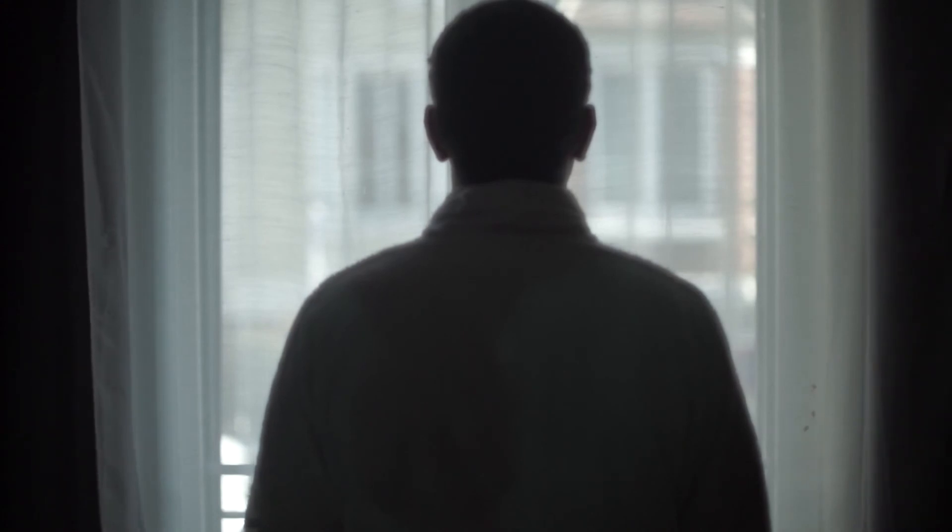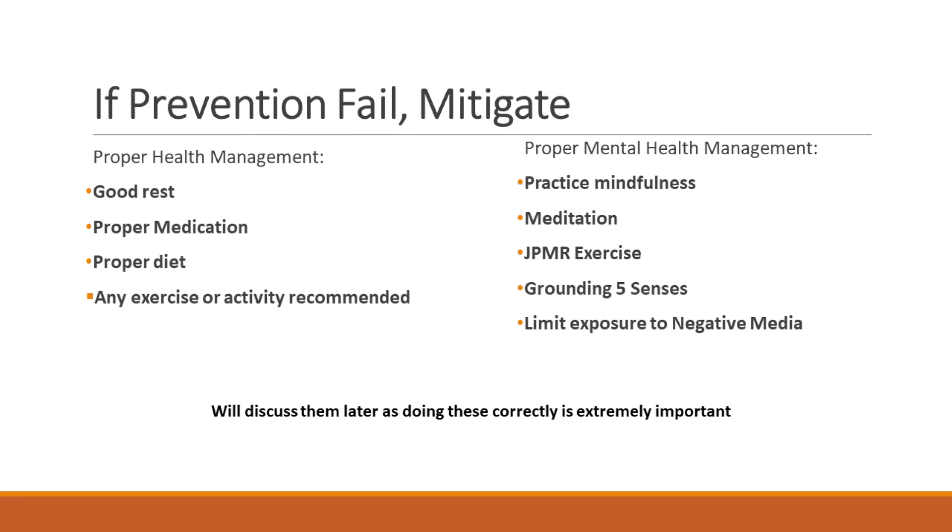Prevention may not always be possible, especially since this virus is already airborne and mutated versions spread very rapidly. Proper management is the key — both mental health through stress and anxiety management, and physical health through breathing exercises and good diet. Take all medications prescribed by your doctor and stay positive. Be informed and be cautious. Don't take it lightly.